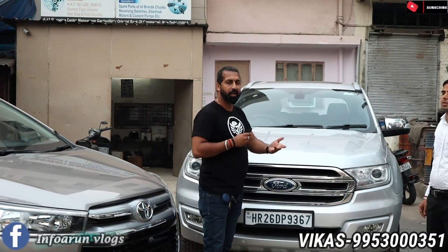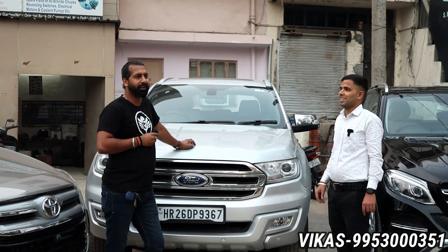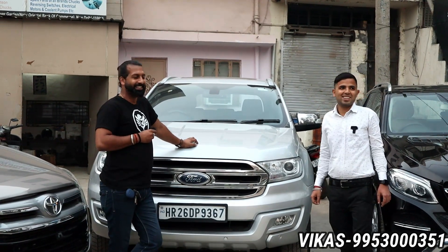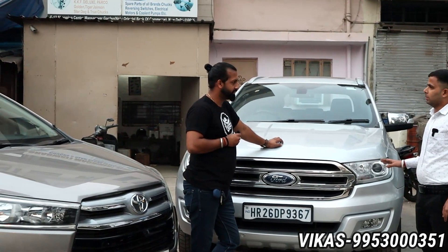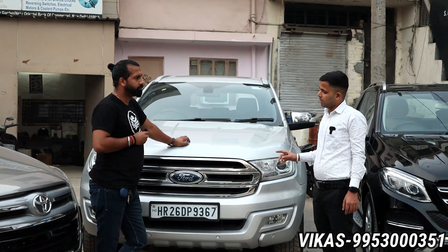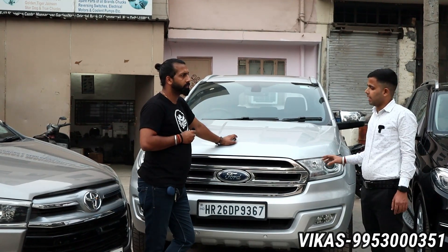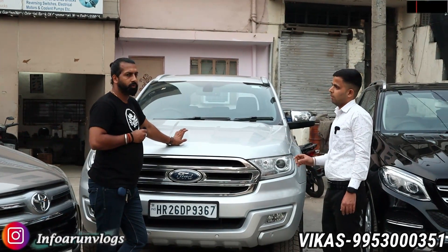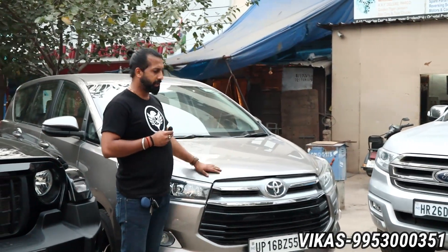We always show you the Fortuner King — here is the Ford Endeavour. 2018 model, 4x4 automatic, 3.2 Titanium. This is a single owner, fully insured car, 80,000km running. The asking price is 28 lakhs, which is also negotiable. This is the 3.2 Titanium which our power lovers demand.